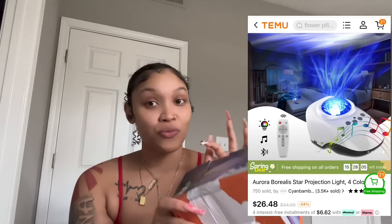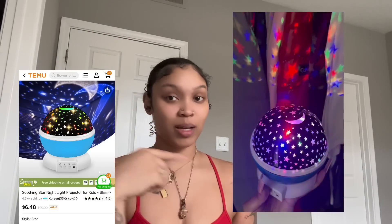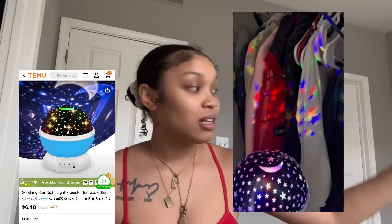The first thing I got is a light with Bluetooth that plays music. I actually already have one of these at home from Temu too — it's like a ball that puts stars on the ceiling at nighttime and it spins. It works perfectly fine. This next thing I also bought myself.